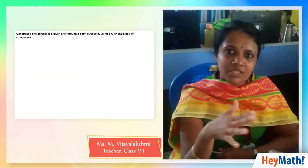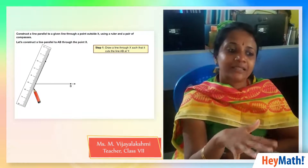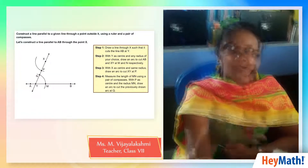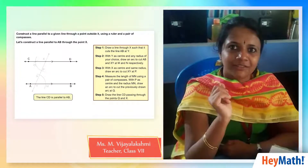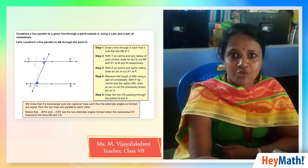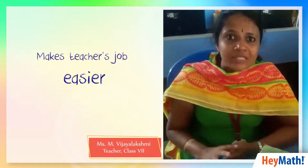The procedure was given on how to construct parallel lines, and it was also mentioned why this procedure works — the reason was explained. I think it's good for students to know why we are using that procedure before constructing parallel lines. It will make our job easier and they can understand much better.